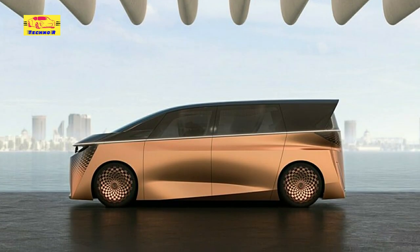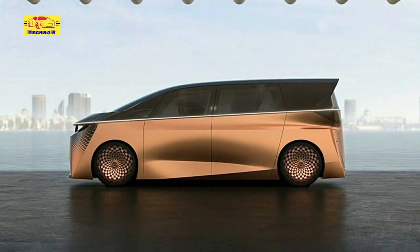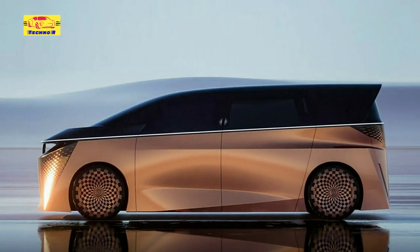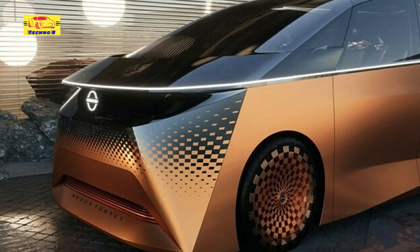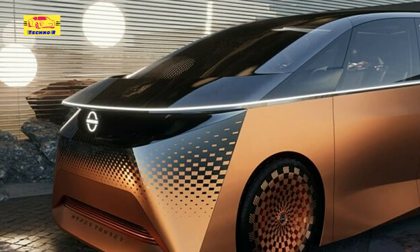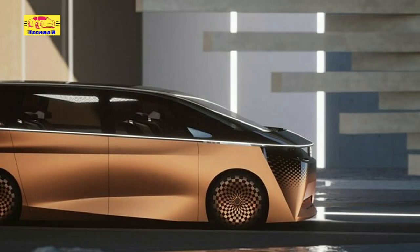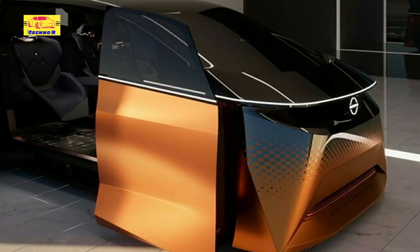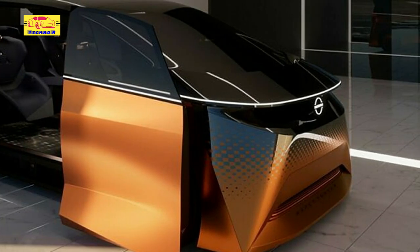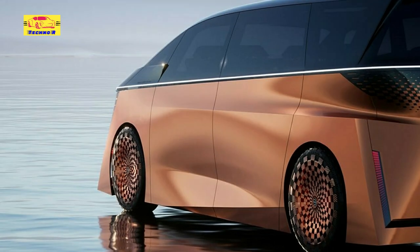Nissan has unveiled the third of its electric vehicle concepts coming to the Japan Mobility Show 2023 starting next week. This latest creation is dubbed the Nissan Hyper Tourer concept and takes the form of an electric minivan, much like the Hyper Adventure concept and Hyper Urban SUV concept introduced by Nissan over the past couple of weeks. The Hyper Tourer concept has a sharp exterior design quite unlike any current Nissan production models.